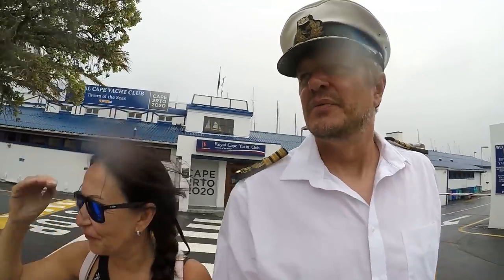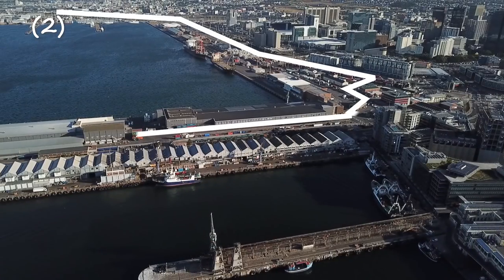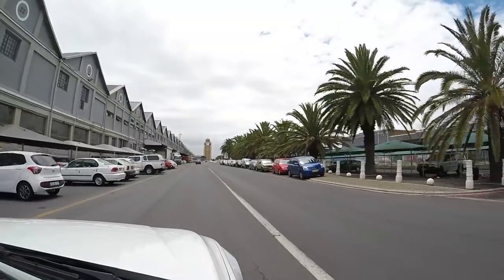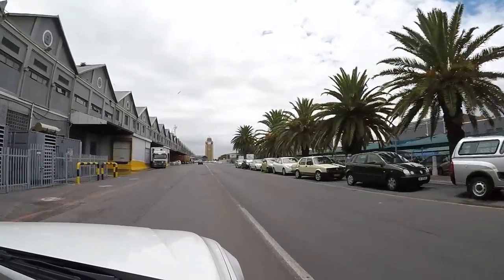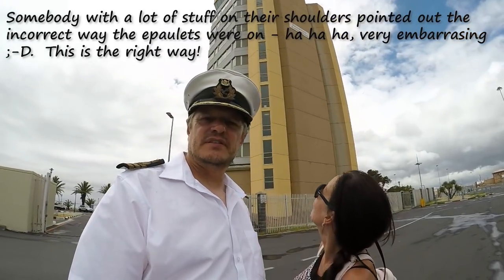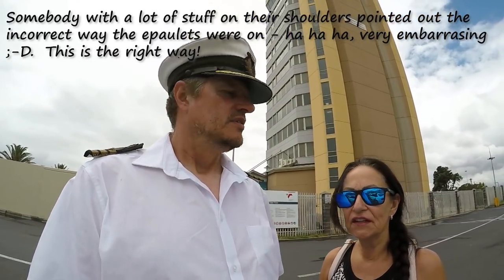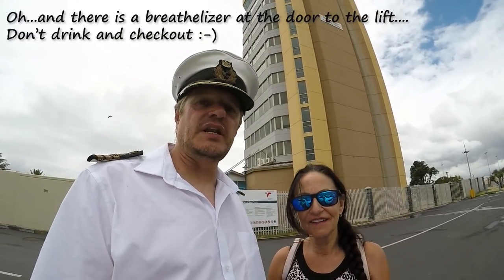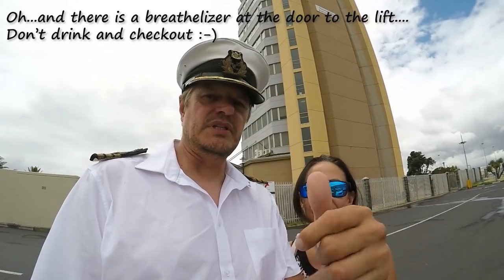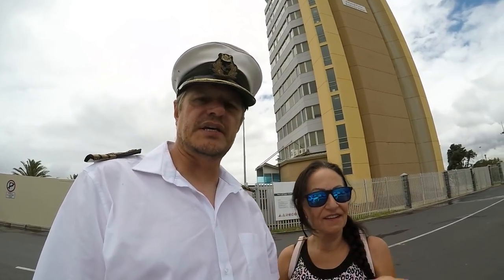Step three: Port Control. We are going to port control and it's raining — it is crazy here in Cape Town when it's raining. This big building is port control, and you can see it from very far. If you call in on your radio on channel 14, these are the guys looking at you and they can see everything pretty far. You have to ask permission to come into the port. If you want to stamp out — and stamp in — this is the office that gives you a letter to take to customs and immigration.